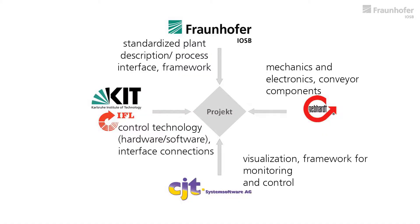All partners contribute to the results. Fraunhofer IOSB in Karlsruhe delivered the standardized plant description and the visualization framework. The mechanics and electronics as well as the conveyor components are supplied by Gepard Phototechnik GmbH. The company CJT System Software AG provides the framework for monitoring and control. The control technology and interface connections are developed by the Institute for Material Handling and Logistics of KIT.